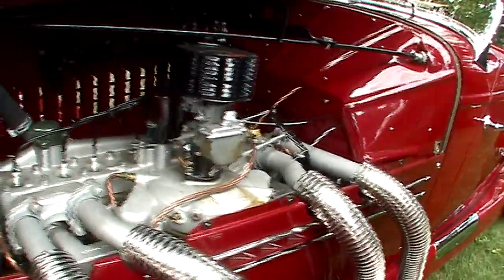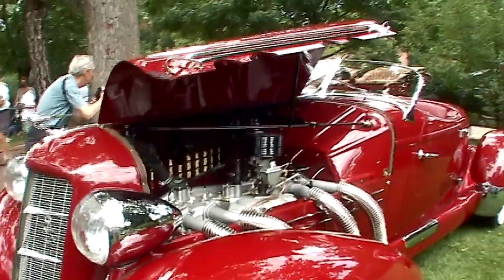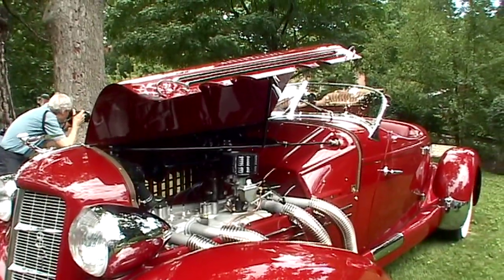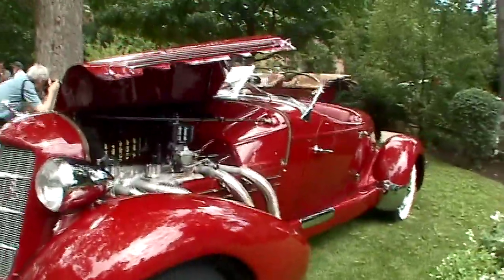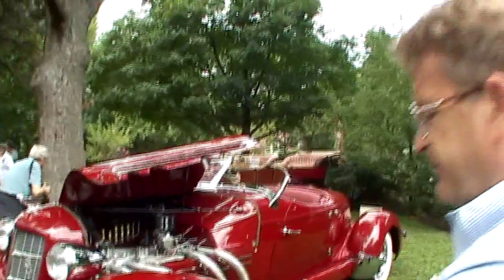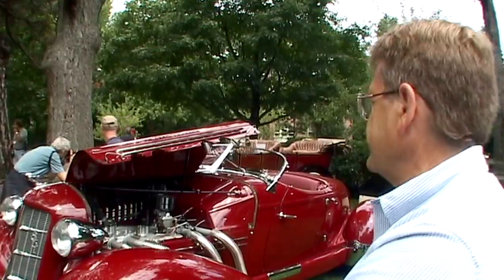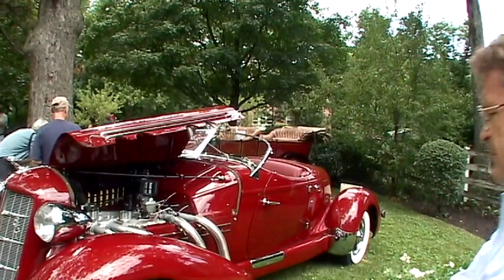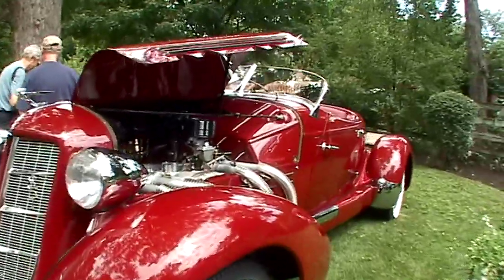This car belongs to Paul Hedberg and his late wife Katie found the car and bought it. It is not restored — this is the car. I found it in Baltimore, Maryland in 1984 and embarked upon a 25-year restoration which we just completed last year. So we've got about 300 miles on it now and it's a great car.